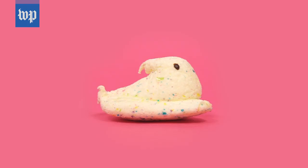Party cake Peeps. Look at this poor guy — I don't know what happened to him. It just has a lot of vanilla in it, and the sprinkles are really what makes it a birthday cake flavor.